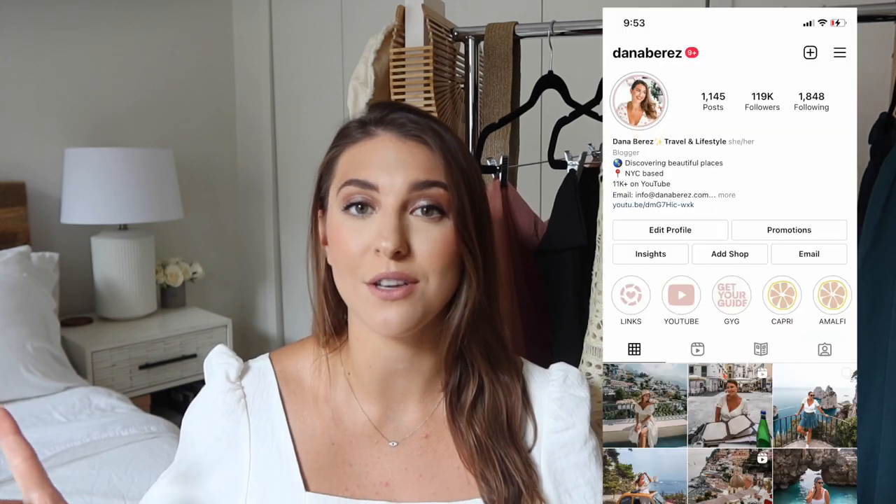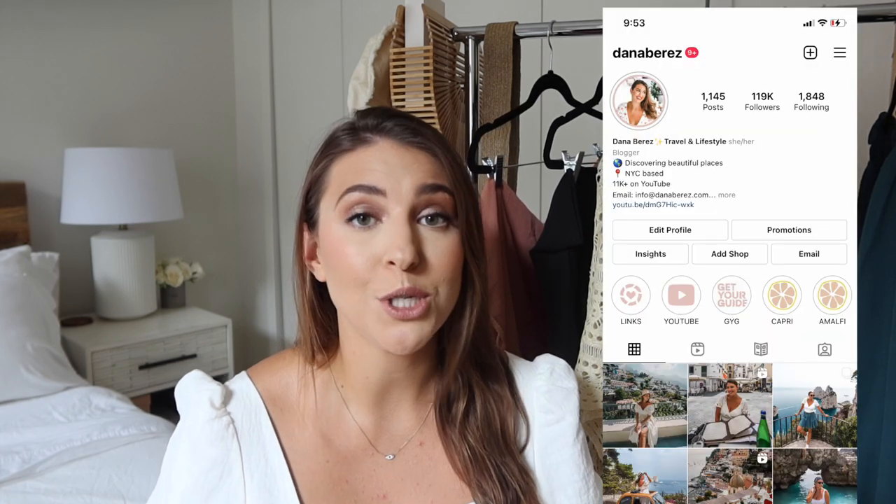Hey everyone, welcome back to my channel. If you are new here, I'm Dana Berez and I am a full-time travel blogger based in New York City. My YouTube channel is all about travel videos, NYC vlogs, and some fashion hauls.